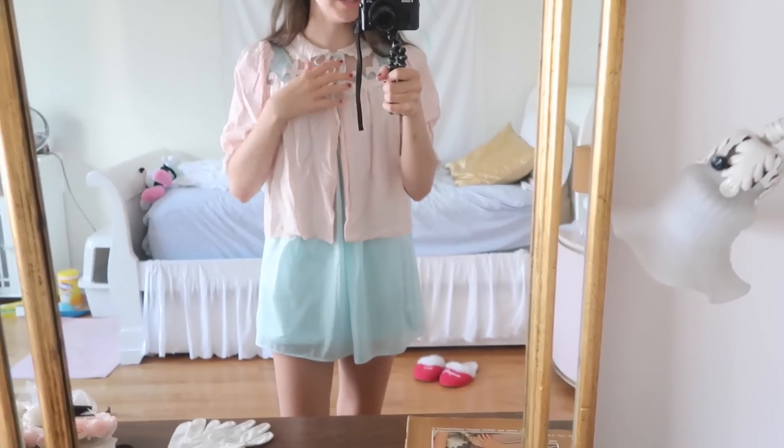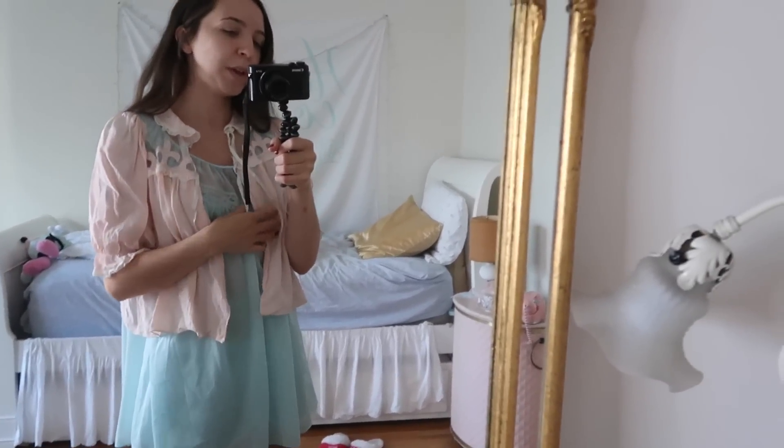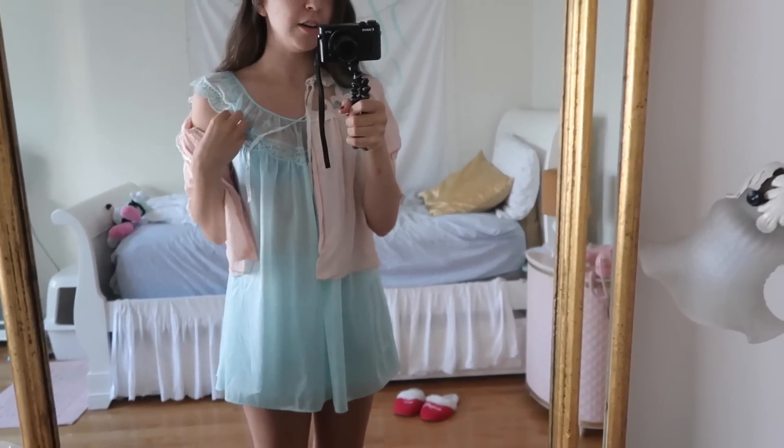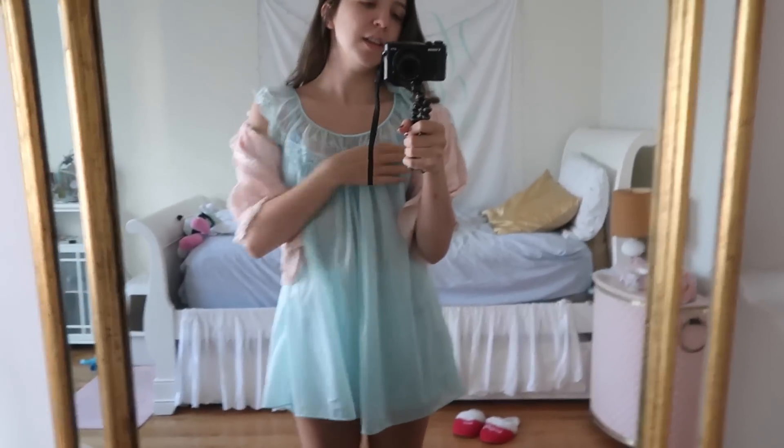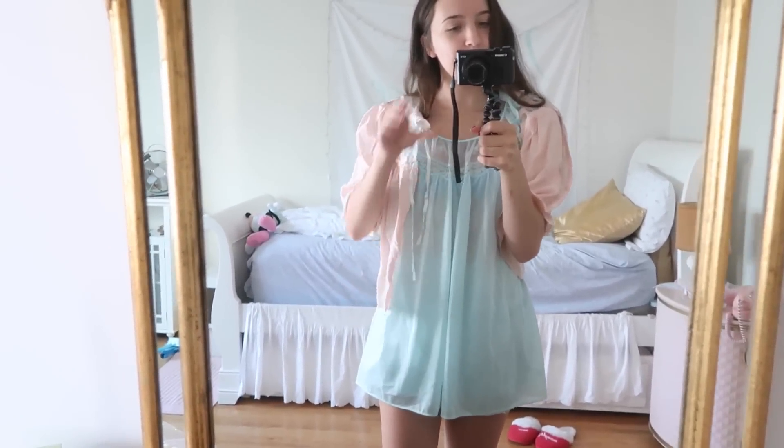Let's get into the video. I thought I'd show you my pajamas for the morning: I have this little pink bed jacket on, and underneath a cute little top with shorts. That's my outfit — so let's make the bed.